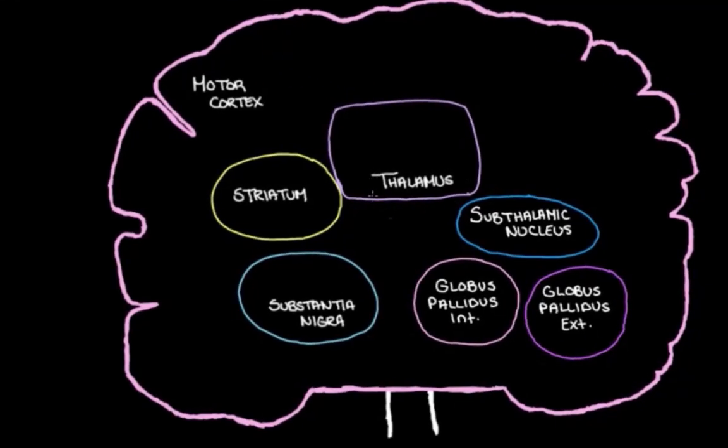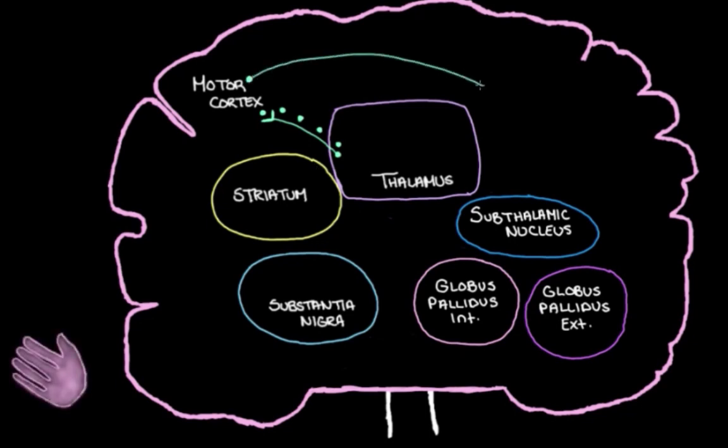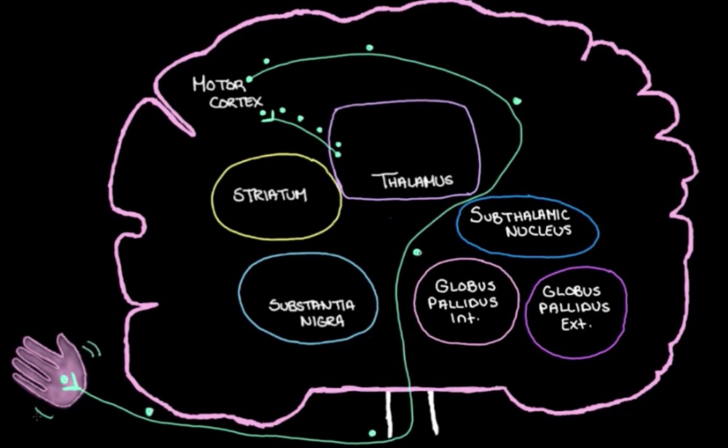The thalamus really likes chatting with the motor cortex — this structure that chats with our muscles and helps to control them. If the thalamus could have its way, it would send tons of excitatory messages to the motor cortex, turning its activity up. When the activity in the motor cortex is turned up, it chats more with our muscles, turning their activity up and making us move more. I like to picture the thalamus as a really excited puppy that just cannot be trusted and needs to be kept on a leash.